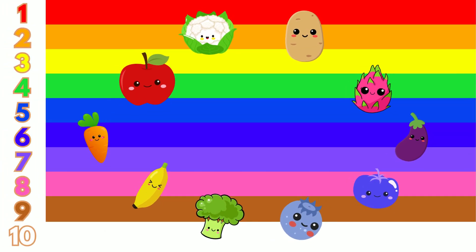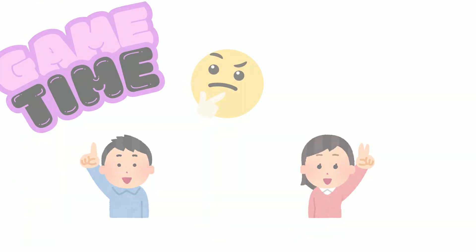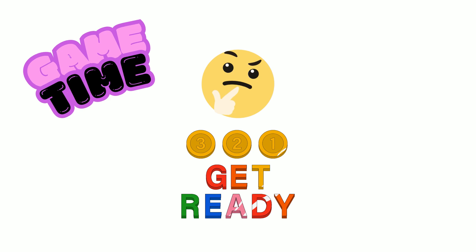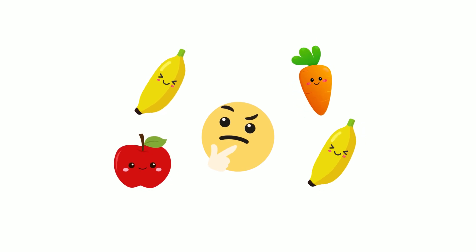Wow! Look at all these fruits and vegetables. Let's play a game. Can you guess how many are on the screen? Are you ready? Let's start. How many fruits and vegetables can you count? Take your time.